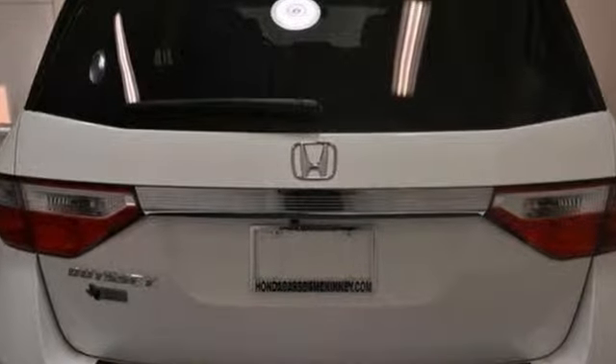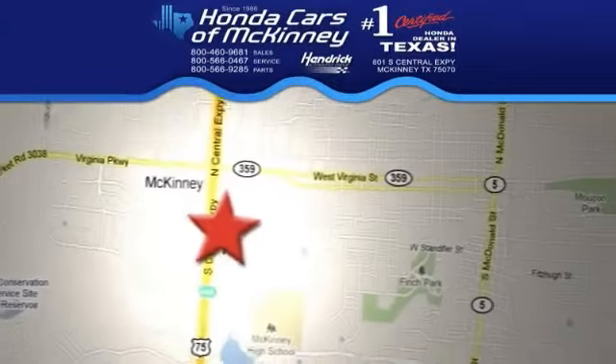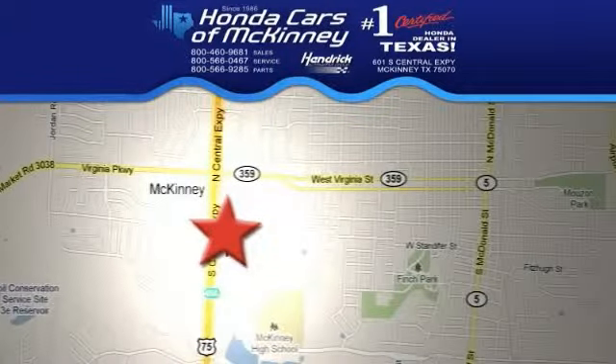Don't miss out. See this Honda for yourself today. Stop in today. We're conveniently located on Highway 75, northbound exit 40A in McKinney.